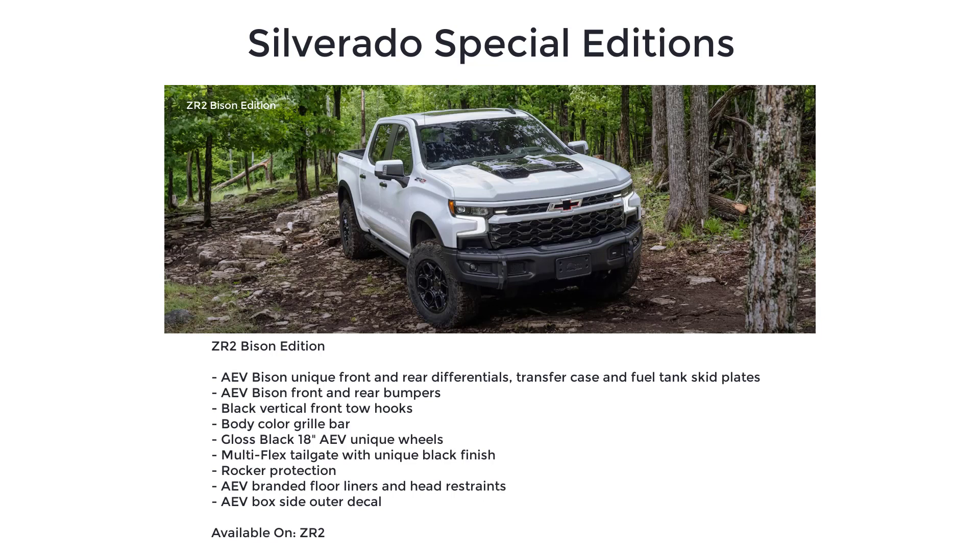The Bison Edition also adds a transfer case and fuel tank skid plates, AEV Bison front and rear bumpers, black vertical front tow hooks, and body color grille bar.